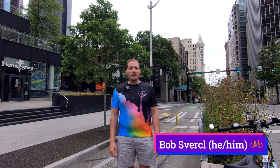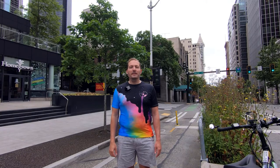Hi, I'm Bob Sersel. I'm going to show you some bike-friendly routes to get between downtown Seattle and downtown Bellevue using the 520 Trail. Let's go.